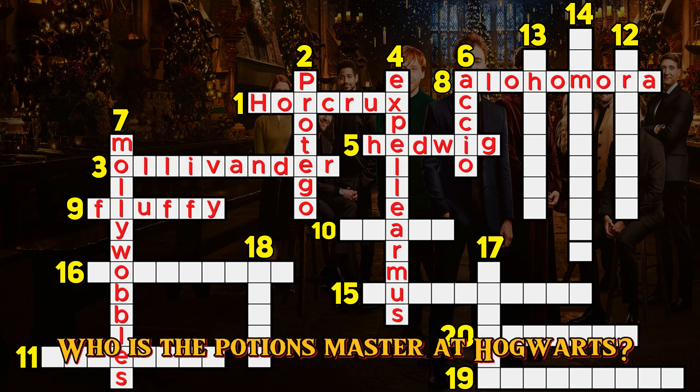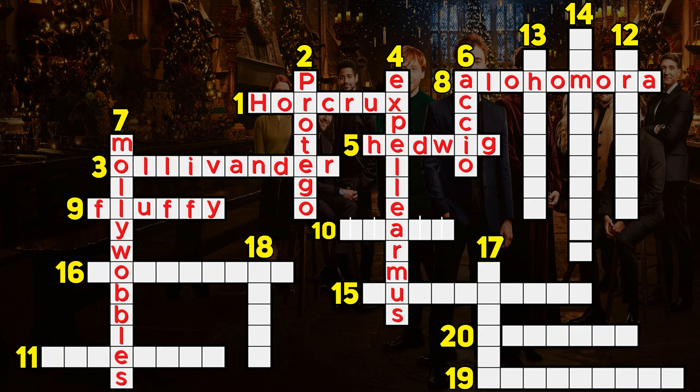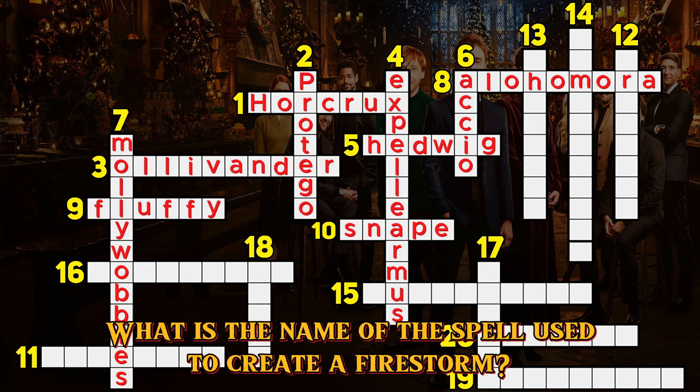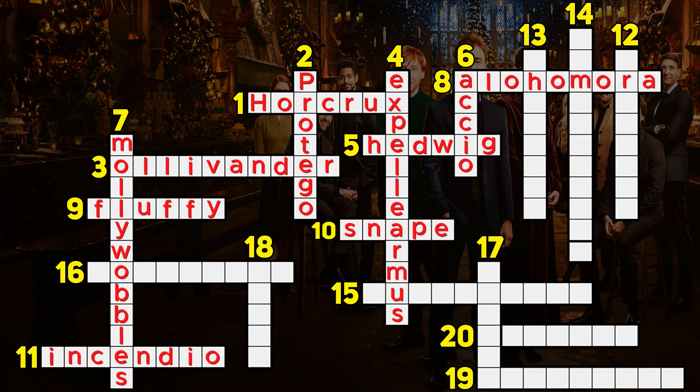Question 10. What is the name of the spell used to create a firestorm? Incendio.